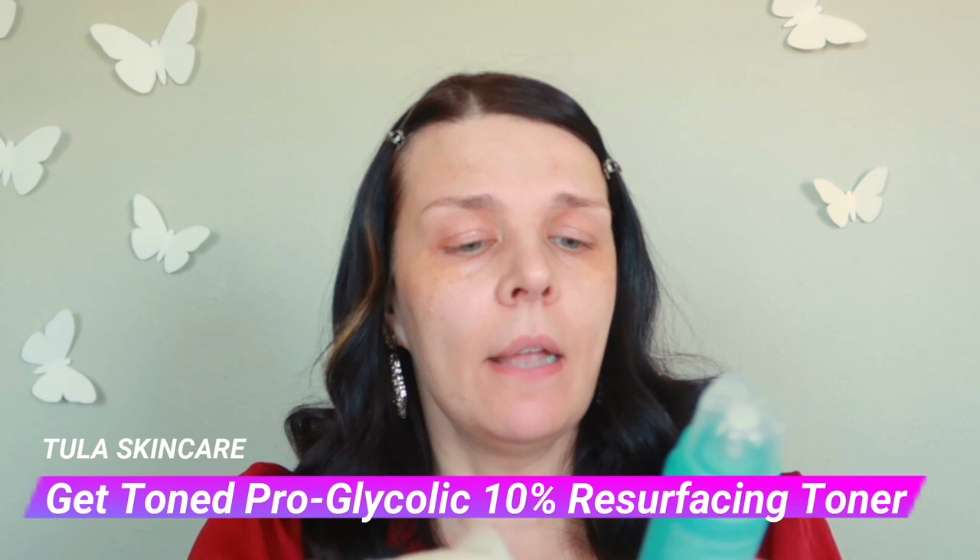Let's start with skincare. We're gonna use Tula — it's very affordable and I really like it. First, it's the toner — it's 10% glycolic, basically a clear gel that will remove all that and even my skin. It will make my skin much more smooth in texture, because some areas look more rough and another area is a little bit more smooth.